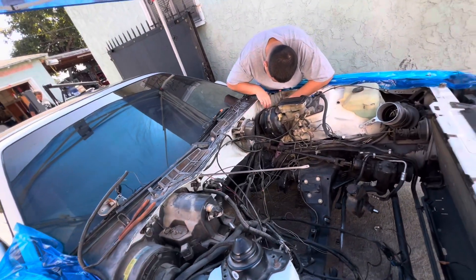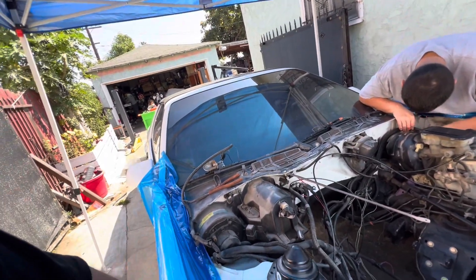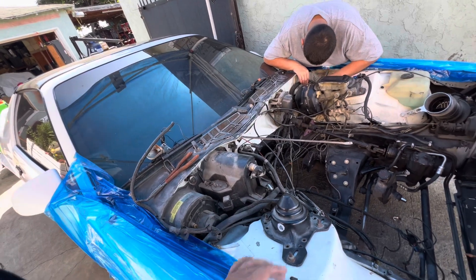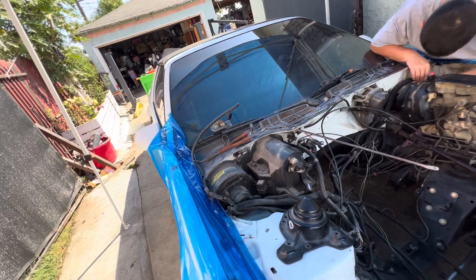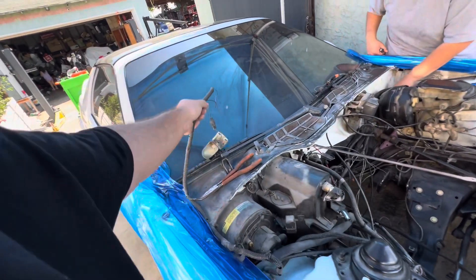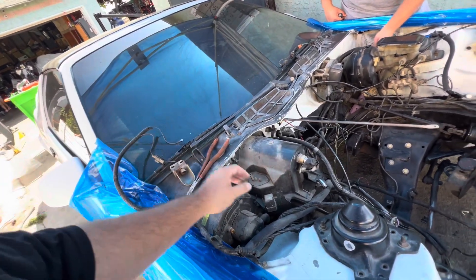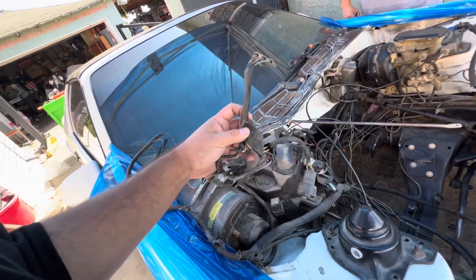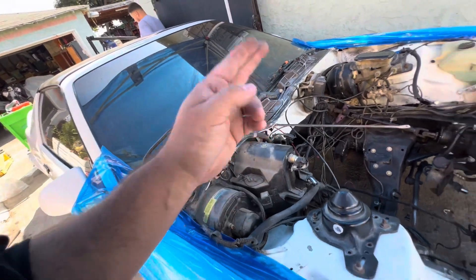Good thing is they didn't cut stuff — that's the first car I see where they actually took their time and disconnected stuff instead of cutting stuff. The hood light is here, you can see all the connectors are still there, they're just missing a bulb. All the AC stuff is here.